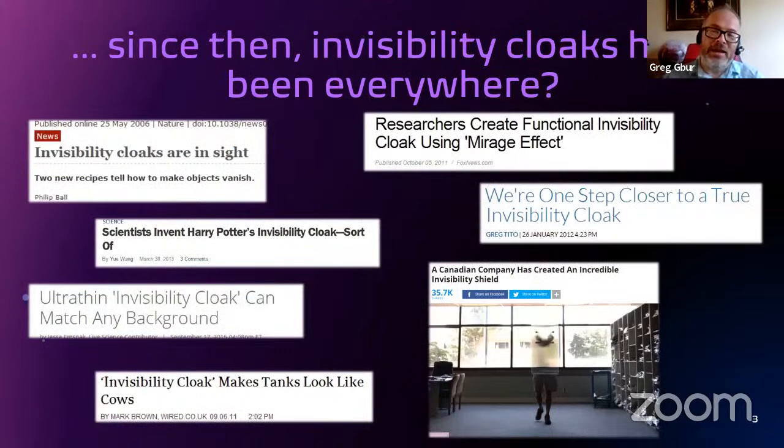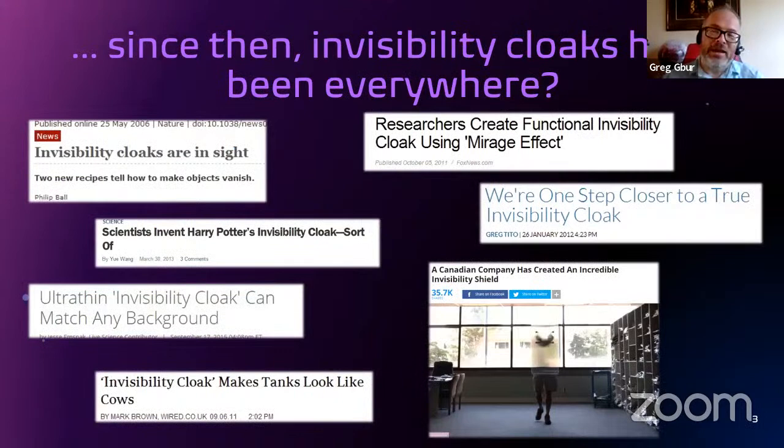Since then, invisibility cloaks have been everywhere. There have been news articles almost every year in newspapers or science magazines suggesting that invisibility is almost here, that we've got invisible things just about to show up. And any day now, there might be somebody standing right over your shoulder who's invisible. Shout out to my favorite headline — invisibility cloak makes tanks look like cows. This is one of my favorites.